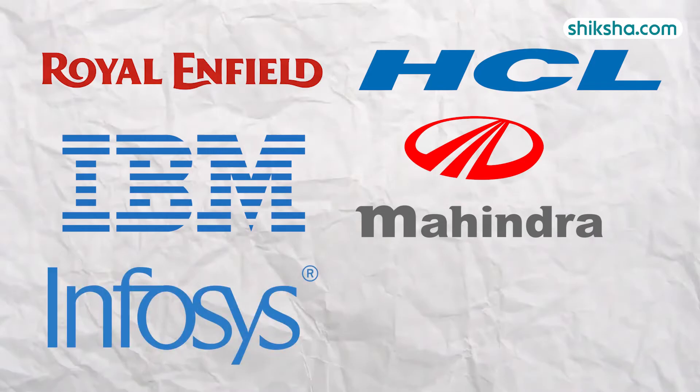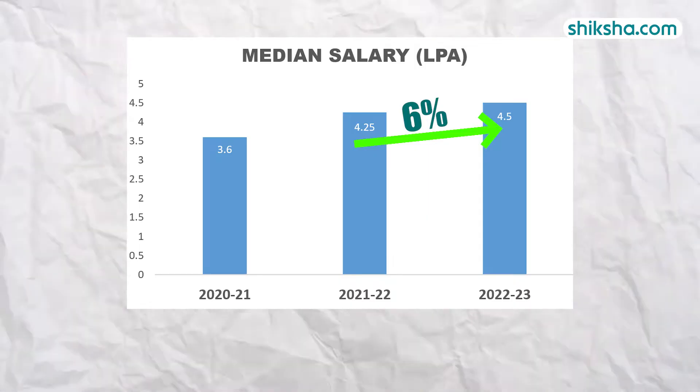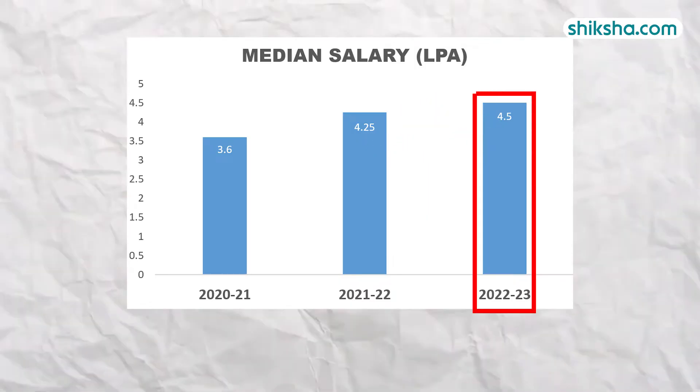Notable recruiters include Royal Enfield, HCL, IBM, Mahindra, Infosys, and Access Bank. The median salary for graduates has increased by around 6% from 2022 to 2023, reaching 4.5 LPA. The placement rate here is 74%.